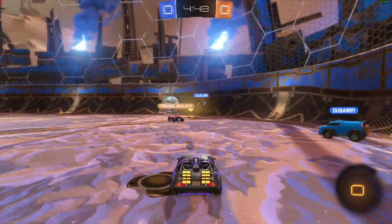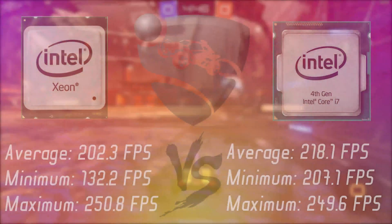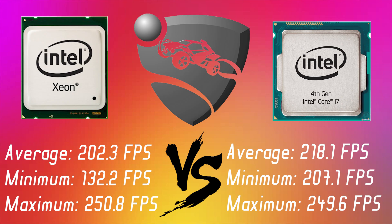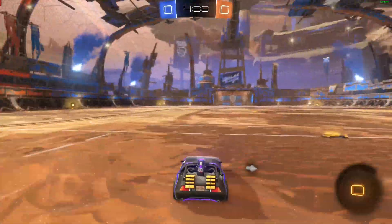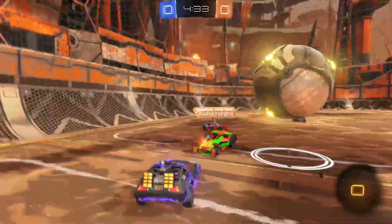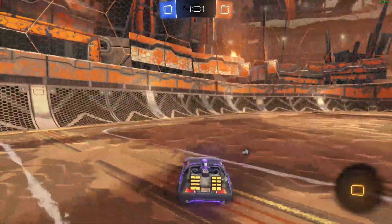On Rocket League things were upside down. On 1080p Ultra, the i7 got a higher average, a higher minimum, and pretty much the same maximum FPS score. Honestly, while playing the game I couldn't tell the difference, but the numbers clearly favor the i7 this time.